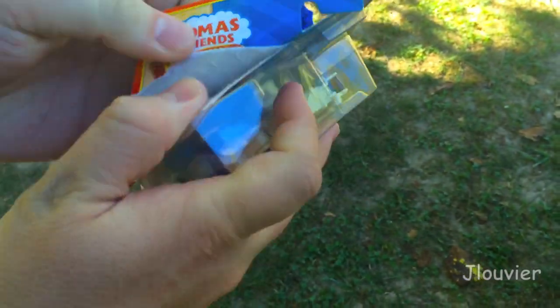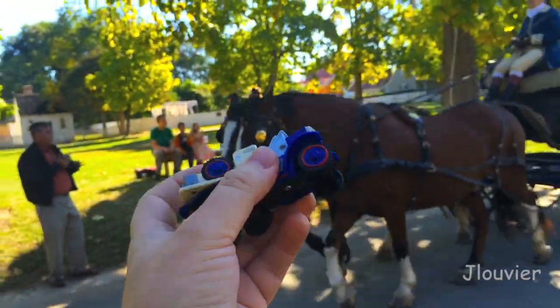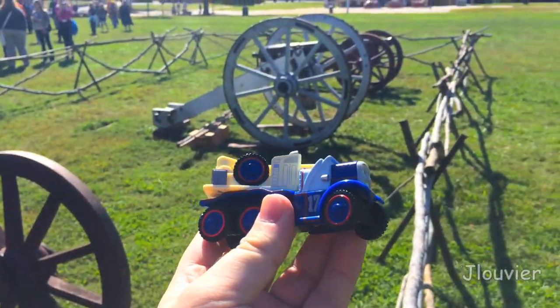He originally was owned by Miss Ginny's father. A good-hearted fellow to the core, Kelly gets along with pretty much everyone.